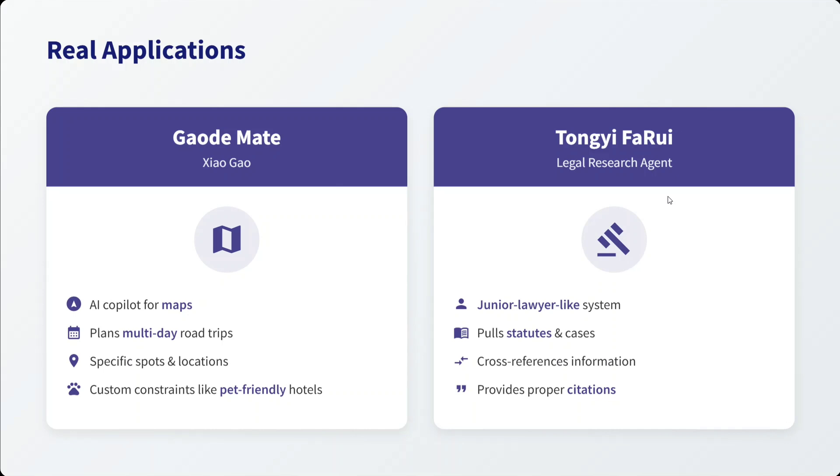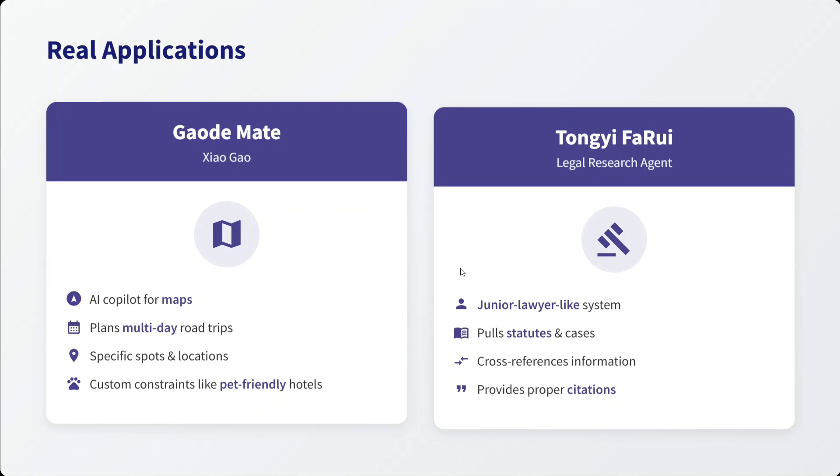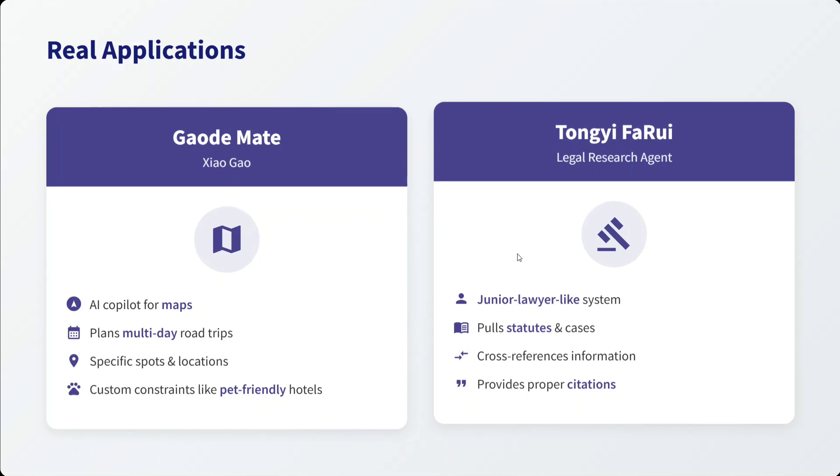Real-world applications: there are two agents already in use. One is Gaode Maps and the other is Tongyi Farui. One is an AI co-pilot for maps that has been released, and the other is a junior lawyer-like system that uses this particular model.